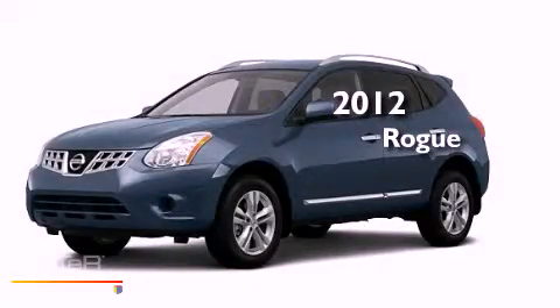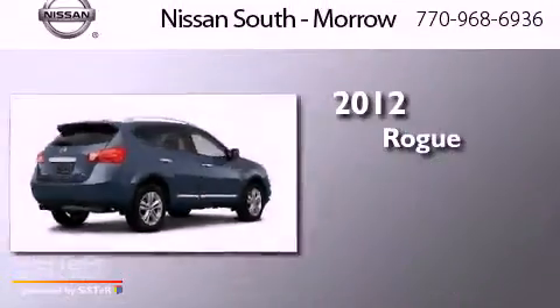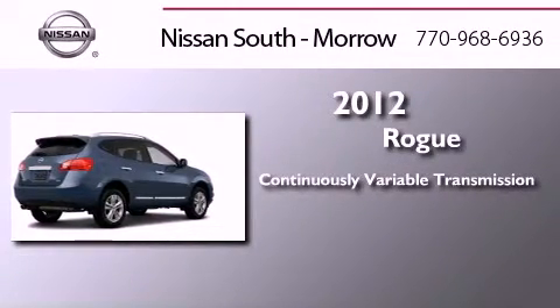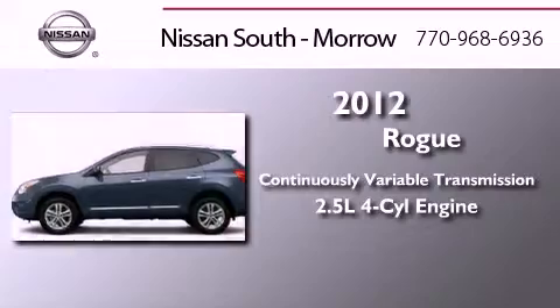This is a brand new 2012 Nissan Rogue. This crossover has a continuously variable transmission and an inline 4-cylinder engine.